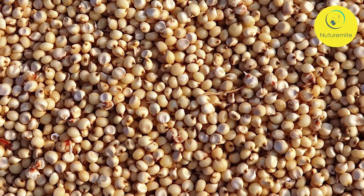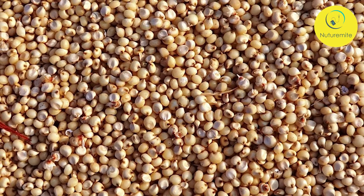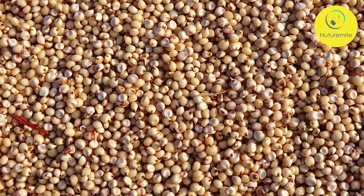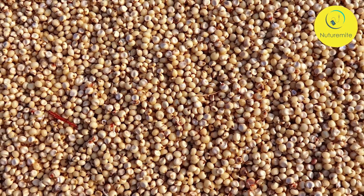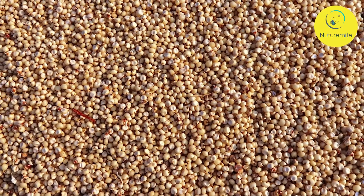Sorghum is the broad term for an entire genus of grasses that are native to tropical and subtropical regions around the world. There are more than 30 different species of sorghum. Only one is harvested for human consumption while the others are primarily used as fodder for animals.